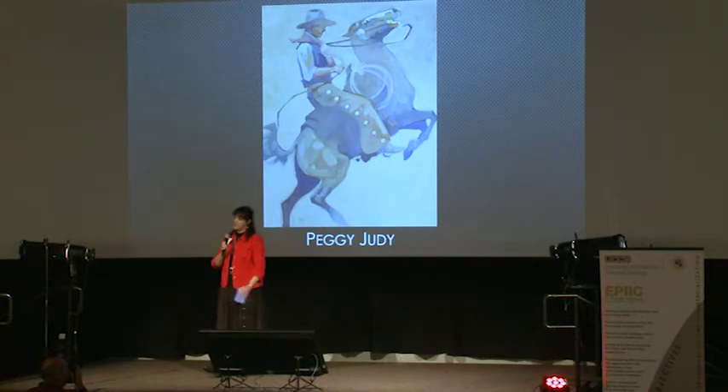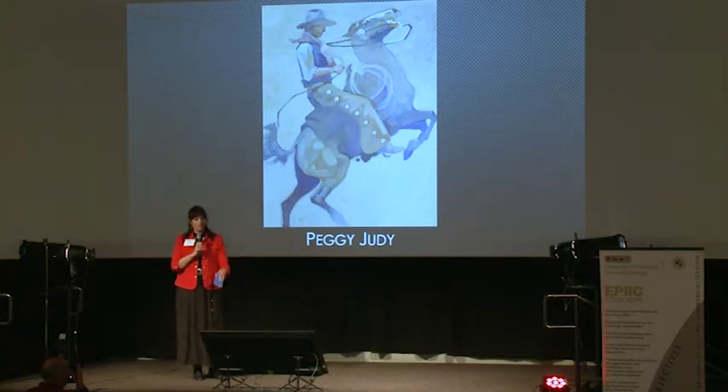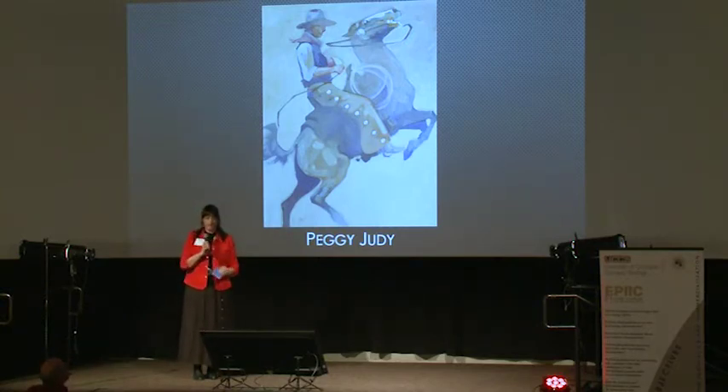Peggy Judy does the same thing. However, her painting has simplified shapes, simplified colors, a fuzzed out background, leading you, the viewer, to sort of fill it in for yourself.